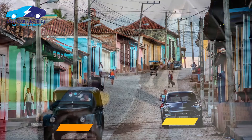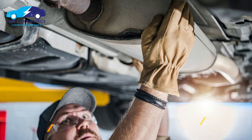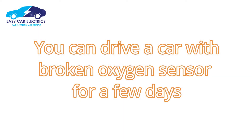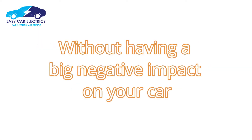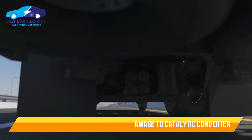To minimize catastrophic damage, such as catalytic converter failure, it is suggested that it be changed as soon as possible. You can drive a car with a broken oxygen sensor for a few days without having a big negative impact on your car. But if you drive for a longer time, it may cause damage to the catalytic converter.